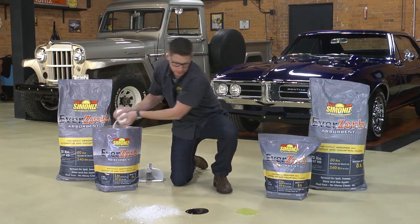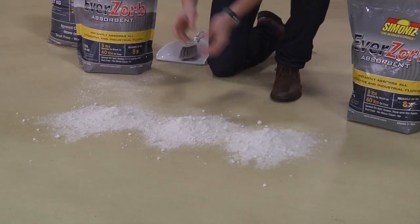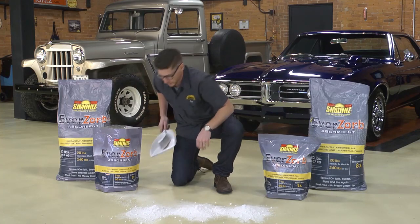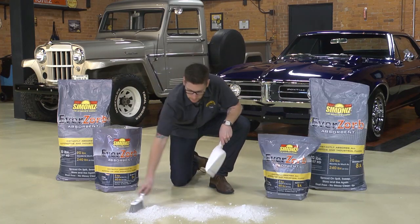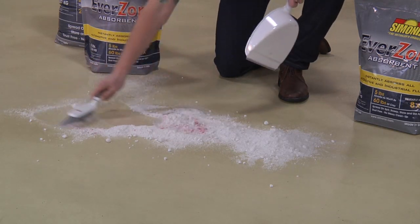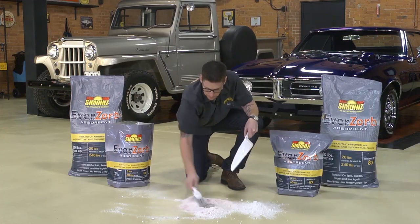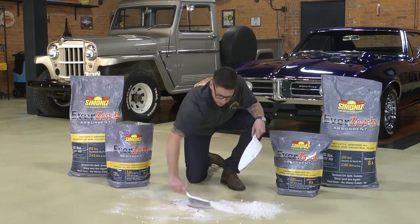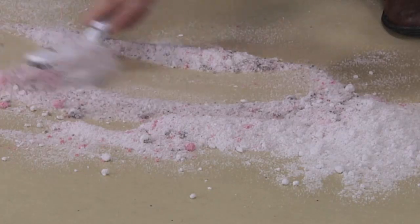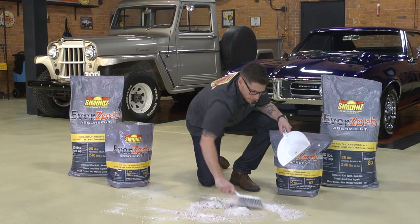Now you just take some Eversorb and put it on each spill. You can't use too much because this is going to be reused anyway. We just sweep back and forth. There goes the transmission fluid, fully encapsulated. And the motor oil. And the antifreeze.